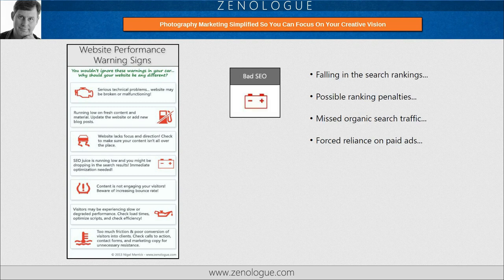Next up, we have bad SEO. This will manifest itself as dropping in the search rankings, or even possible ranking penalties if you've been tricked into using some of the more black hat SEO techniques. Obviously, this leads to missed organic search traffic, and you might find you have to rely on paid ads to get visitors.